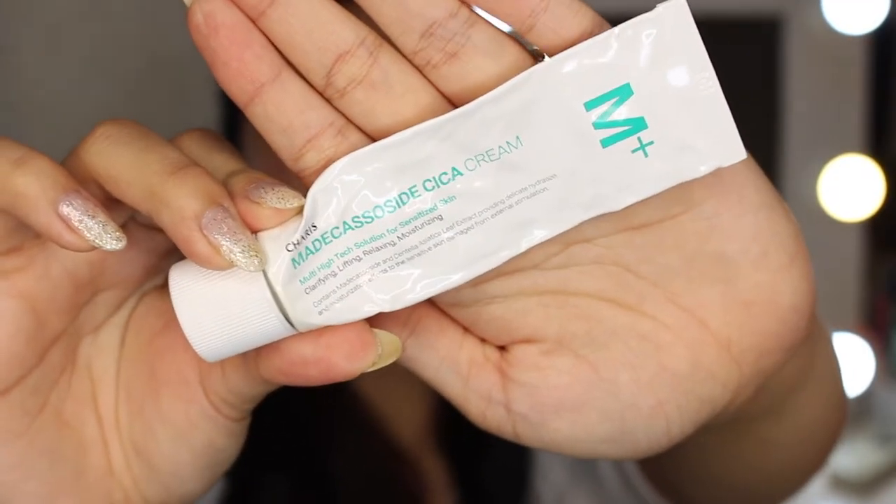First, I moisturize my face using Madeca Suicide Cica Cream from Carrot. You only need a little because it's very concentrated — just spread it all over the face. The key is to moisturize your face before applying your makeup so that by the afternoon, your face won't cake up or dry out. Then extend it to your neck. Next is BB cream.